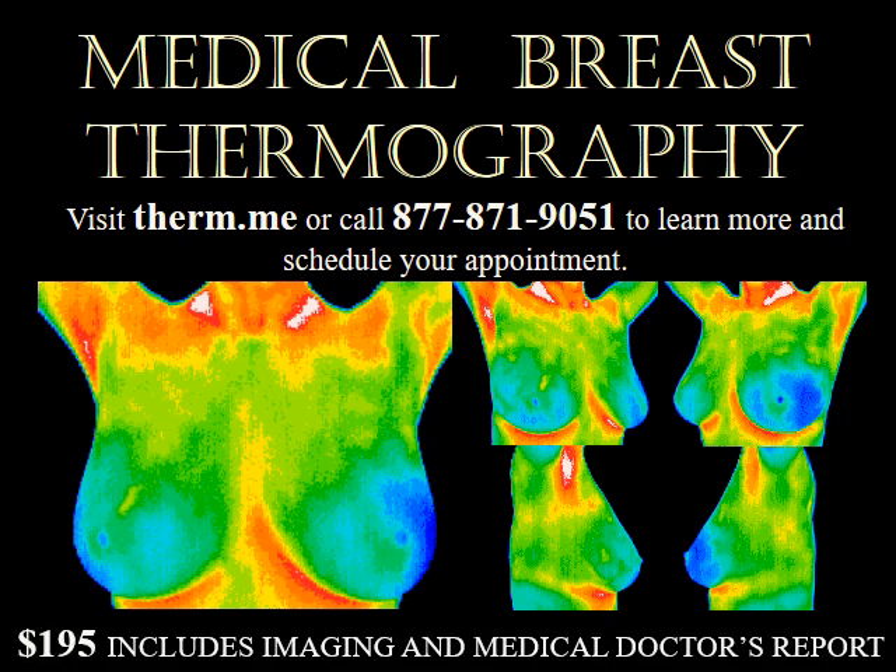Are you looking for a safe breast screening option that uses no radiation, no compression, no body contact, involves no pain, and is FDA approved?